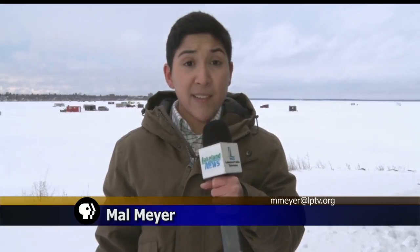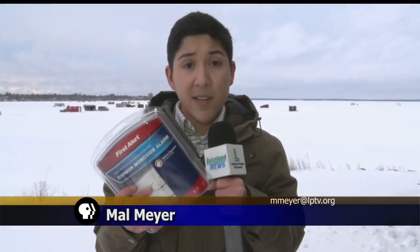A simple carbon monoxide alarm like this one can run for about $20 at a local hardware store, up to about $50 for one that also alerts you to smoke and fire.